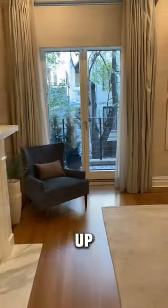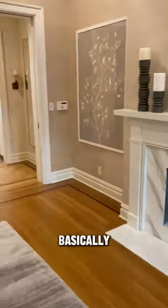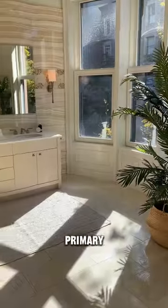The entire owner's suite makes up the second floor of this home. This is the bedroom area, and this hallway basically is just one massive walk-in closet leading to your amazing primary bath.